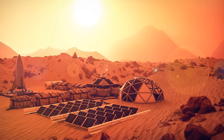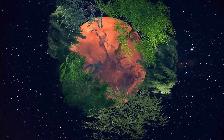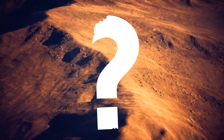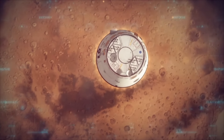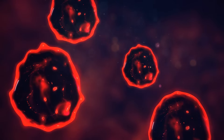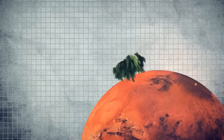Anyway, back to terraforming the red planet. Once you start thinking about it, some worrying questions arise. Who is supposed to decide whether we should start this process? When should we start it? What if there's some form of life on the red planet, like indigenous microbes we haven't spotted yet, and our attempts to change their home will disturb them?